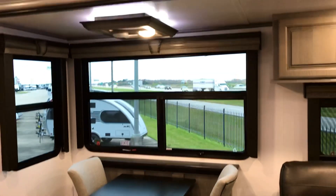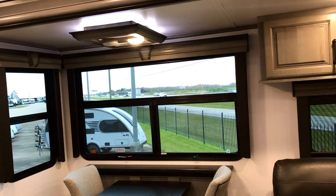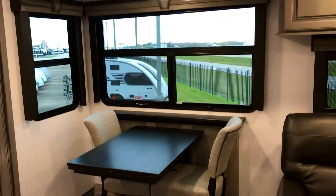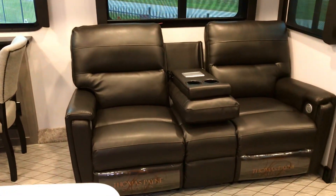Right now we have a nice view of traffic buzzing by on I-10 here out in Waller County. This slide-out faces the campsite, so you have a view of the campsite from the dinette. And here is the theater seating.